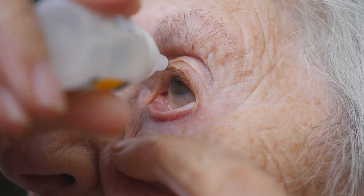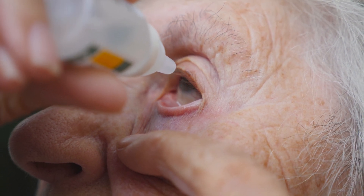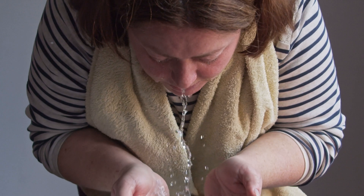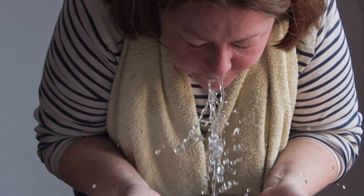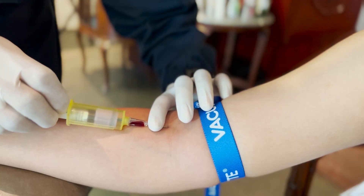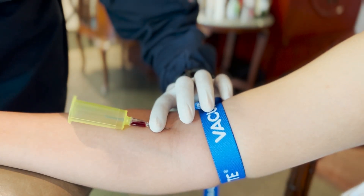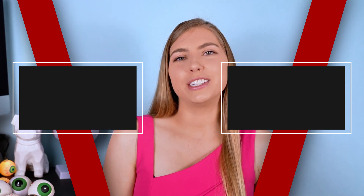Nowadays, treatments range from simple over-the-counter products to prescribed eye drops that reduce inflammation, to daily routines that include eyelid hygiene, compresses, massages, and ointments, to in-office procedures to express and rejuvenate the meibomian glands, to having your own blood drawn and turned into an eye drop specific to you. Did any of these conditions take you by surprise, or have you experienced them yourself? Don't forget to subscribe for part two of this video, as well as other ocular health content, tips, and news.